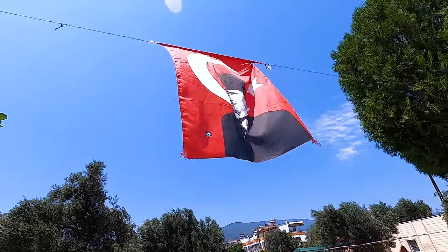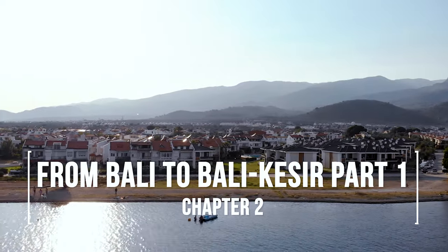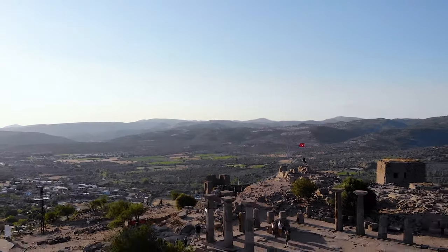We're Gökçe and Steve. After spending the past few months quarantining in Turkey, we felt it was time to explore some hidden gems on Turkey's northern Aegean coast.